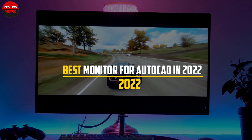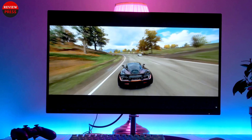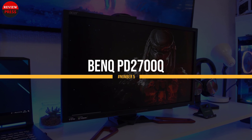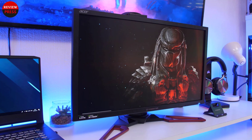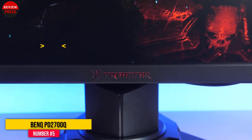In this video, we will discuss the best monitor for AutoCAD in 2022. So let's get started. Number five: BenQ PD2700Q. The first monitor for AutoCAD in our list is the BenQ PD2700Q.